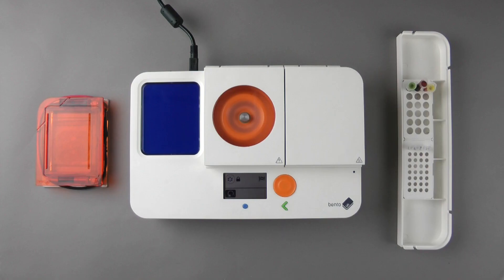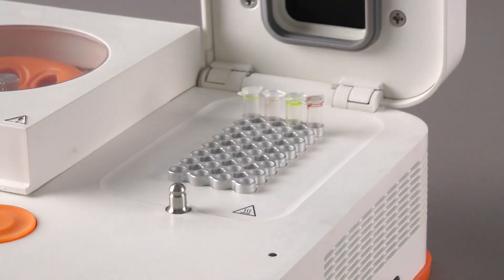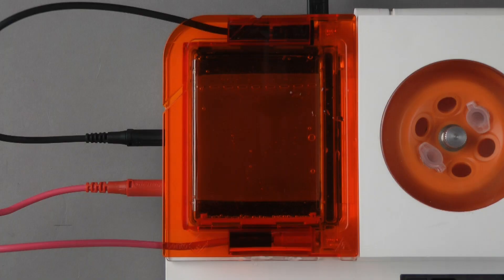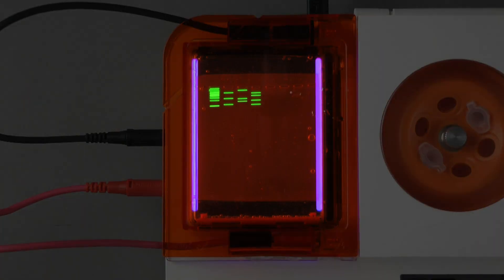It combines a high-speed centrifuge, an accurate thermocycler, platinum gel electrophoresis, and a blue light transilluminator.